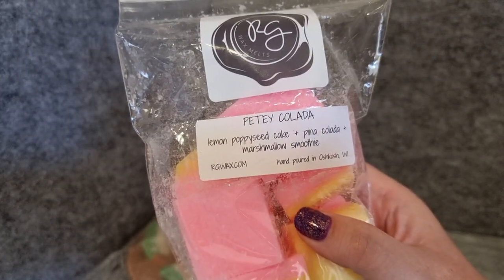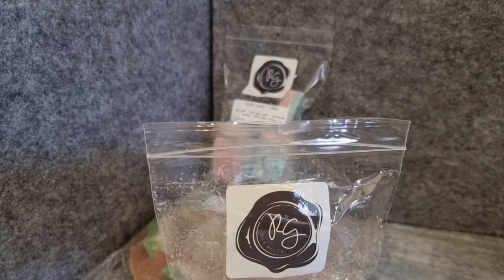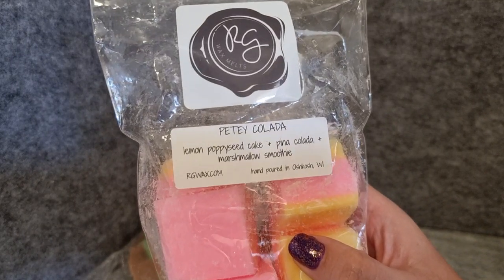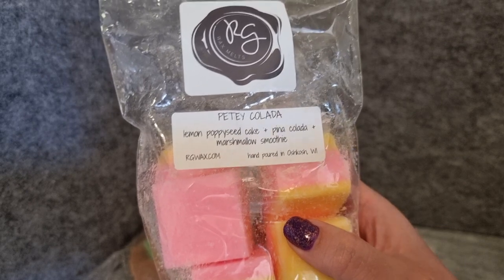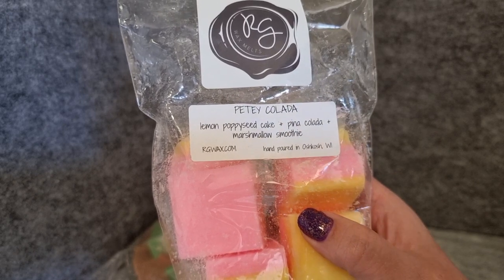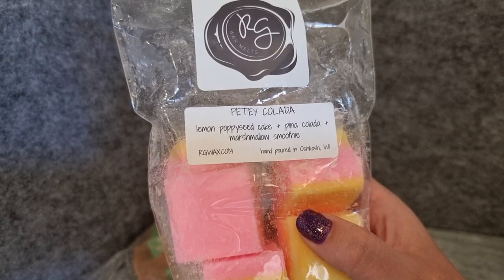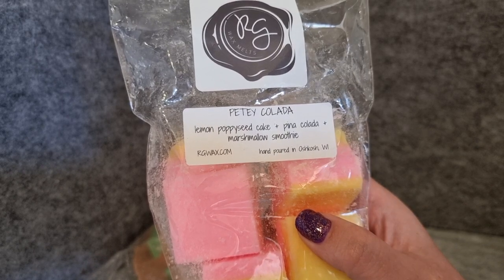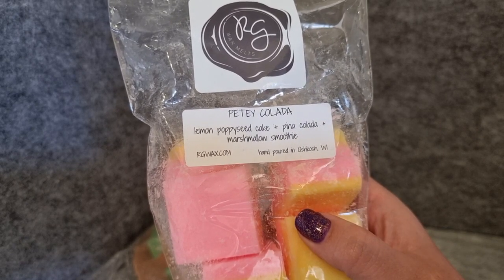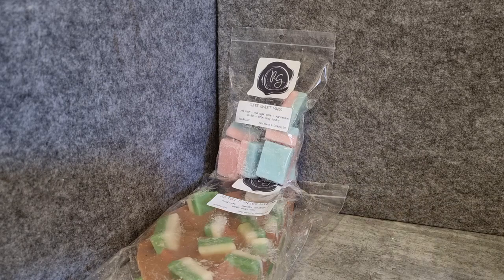Pina Colada — lemon poppy seed cake, pina colada, marshmallow smoothie. I do love pineapple-y pina colada scents, and I like lemon with pineapple, so I thought that would probably work. I like the colors on this one. It's not bad — I've definitely had better lemon pineapple scents. I do like her lemon poppy seed cake a lot, it's a very good lemon bakery. The pina colada smells a little more fresh than pineapple, kind of tropical fruity, almost melon-like. I like the lemon poppy seed but I'm not sure about the pina colada — we'll see how it melts.